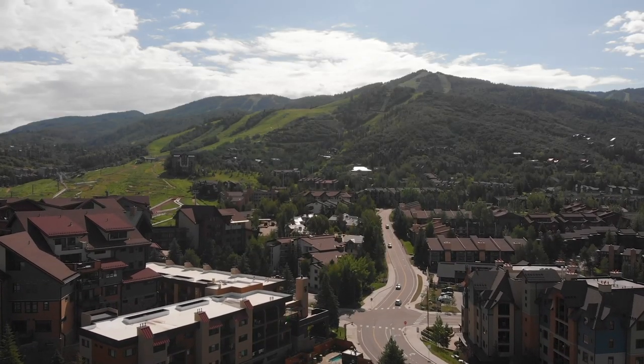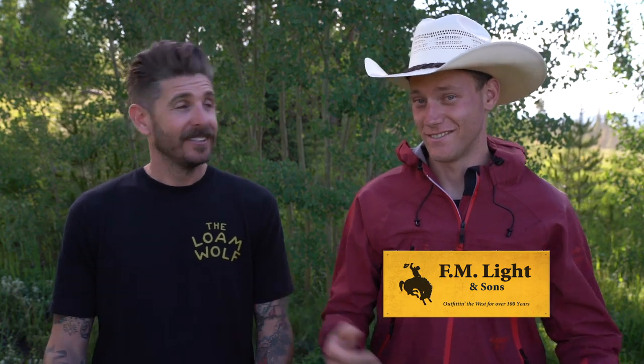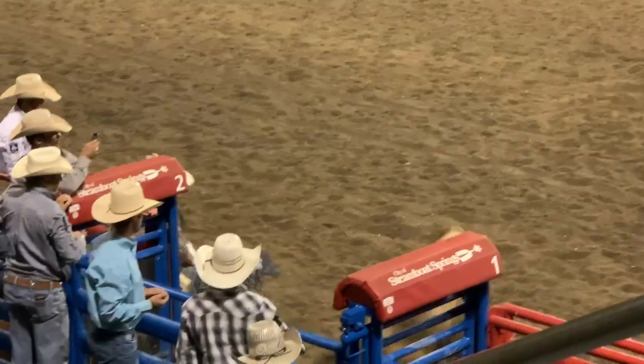Thanks for tuning in to another episode of the Lone Wolf Bike Park Review Tour. We are here in Steamboat Springs, Colorado to check out the Steamboat Bike Park. We knew ahead of time the park was under construction and a lot of the upper trails would be closed, but it was on our route to some other parks and we couldn't help passing it up — especially when we saw one of the oldest Western stores in town, FM Light & Sons, and Chili had to buy himself a hat. Between that and the rodeo, we figured why not give it a stop.